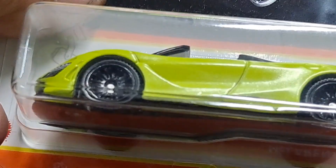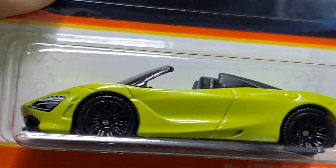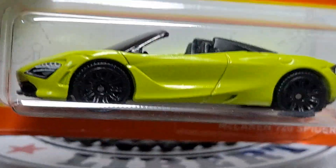Then we have a McLaren 720 Spyder. Pretty cool neon yellow color.